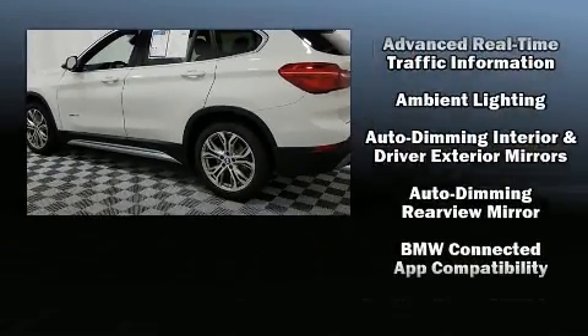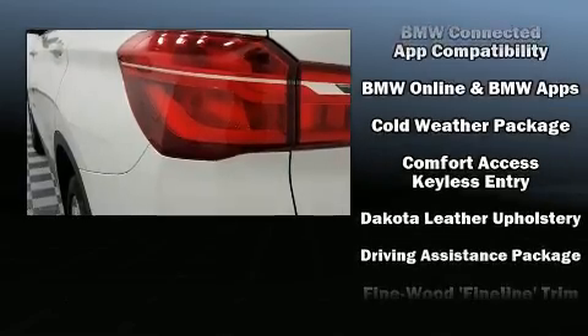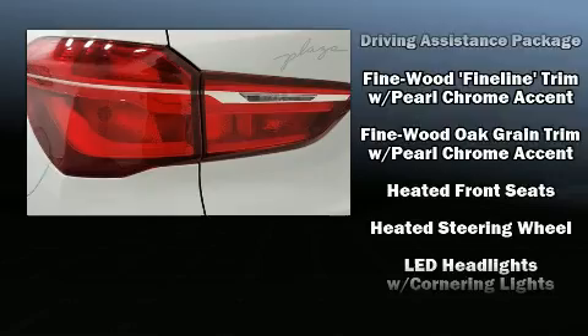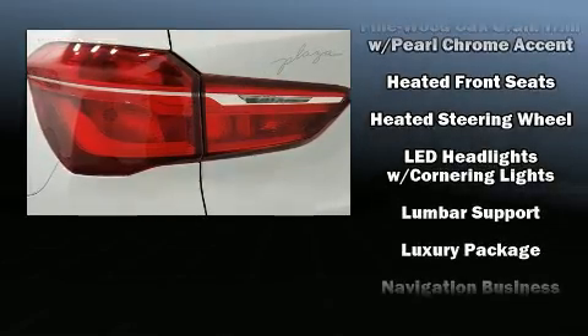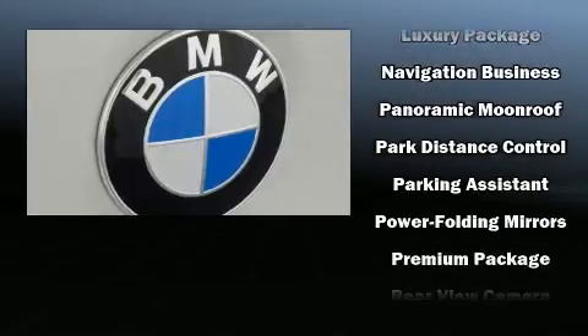BMW also prioritized safety and security with features such as head curtain airbags, a security system, an emergency communication system, and four-wheel disc brakes with ABS. All-wheel drive enhances stability in unpredictable circumstances.